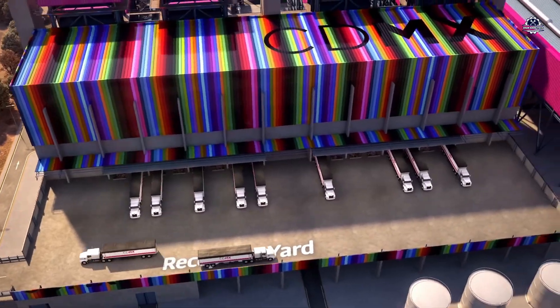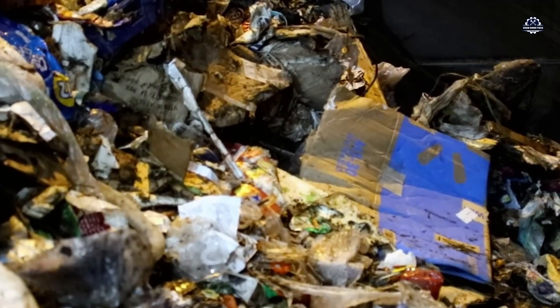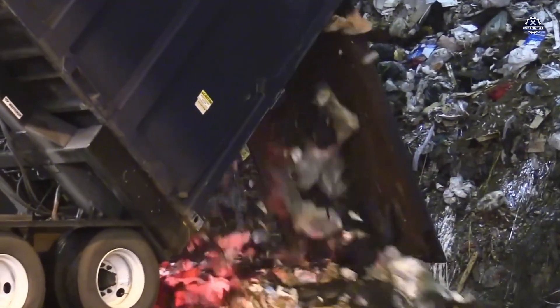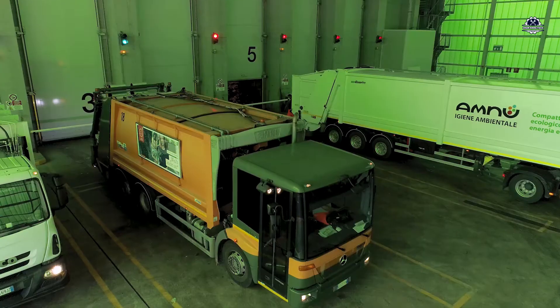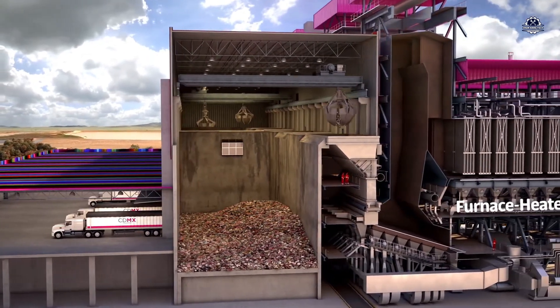Each truck carries tons of municipal solid waste — a mix of leftover food, plastic, paper, wood, and fabric scraps. When the truck arrives, the entire load is dumped into a massive storage pit, 8 to 12 meters deep. This pit is completely sealed, equipped with a ventilation and deodorization system to minimize odor pollution in the surrounding environment.